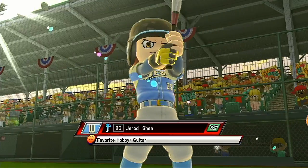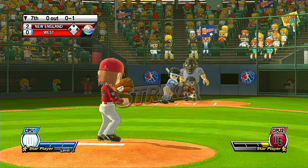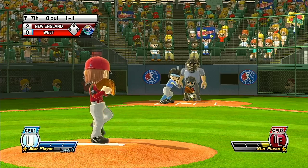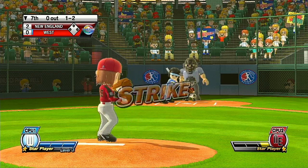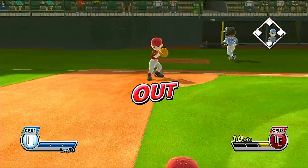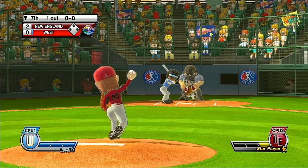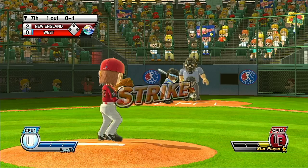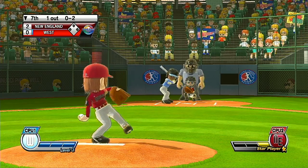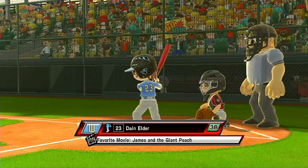It's the bottom of the seventh. We've got a lot of talent here today. My man, what a game this is. Ball. Now batting, catcher, number 28. Two outs. Now batting, third baseman, number 23.